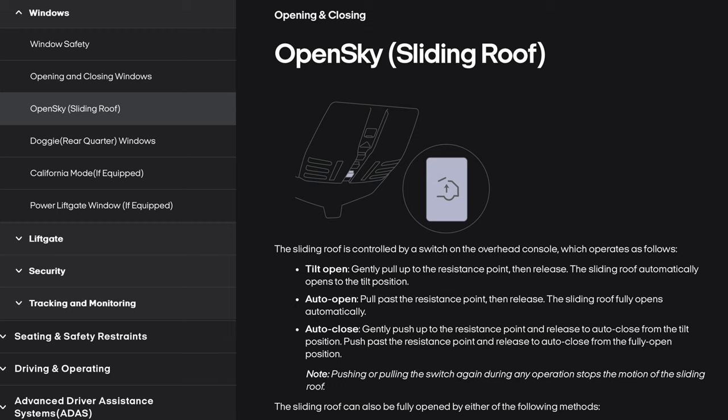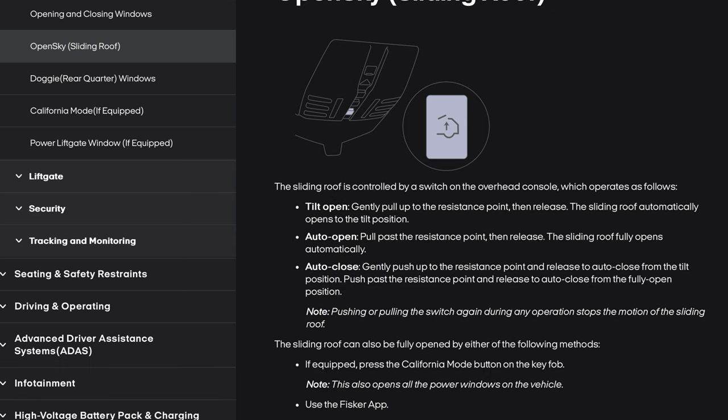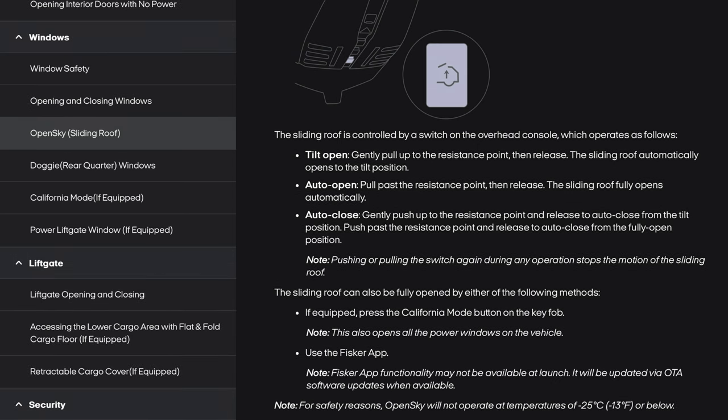Here's your Open Sky. The sliding roof is controlled by a switch on the overhead console. Tilt open: gently pull up to the resistance point, then release — the sliding roof automatically opens to the tilt position. Auto open: pull past the resistance point, then release — the sliding roof fully opens automatically. Auto close: gently push up to the resistance point and release to auto close from the tilt position; push past the resistance point to auto close from the fully open position. Pulling or pushing the switch again during any operation stops the motion. The sliding roof can also be fully opened using the California mode button on the key fob — this also opens all power windows — or via the Fisker app. For safety reasons, Open Sky will not operate at negative 25°C (negative 13°F) or below.